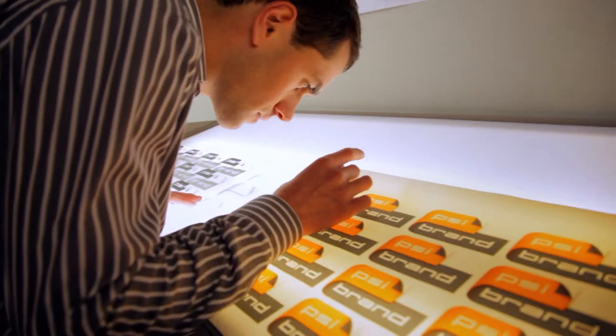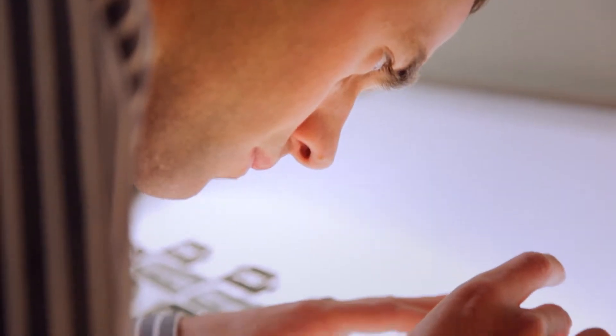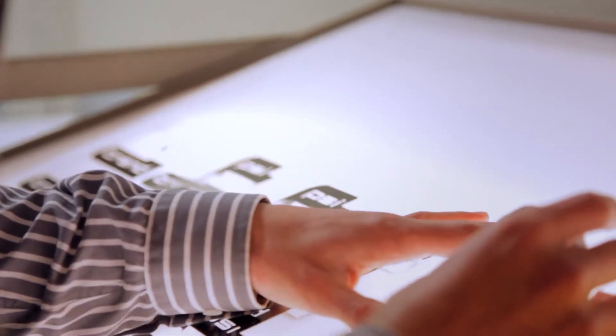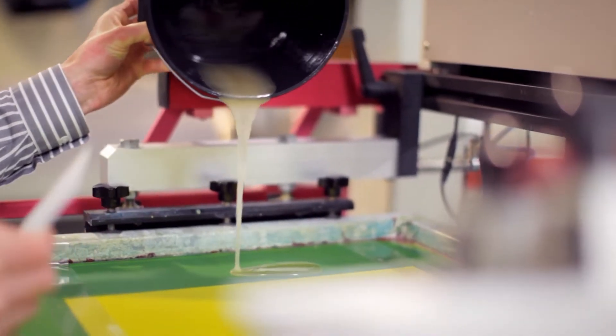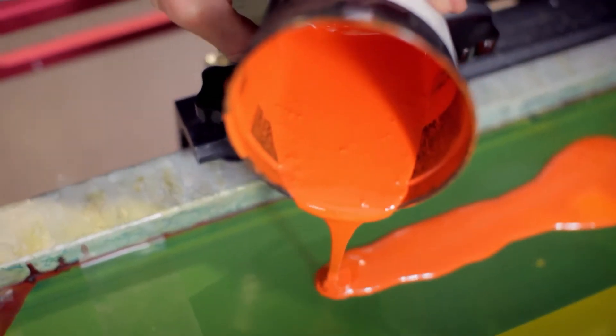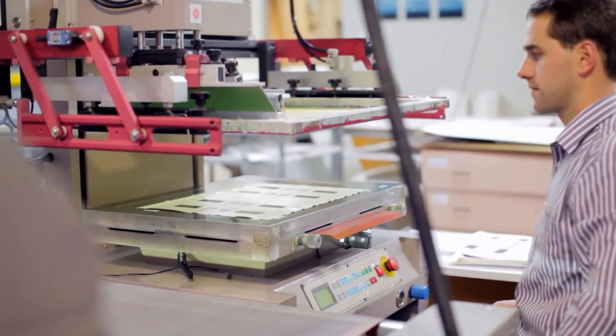Film negatives are used to carefully prepare screens for printing, with the ability to produce fine DPI images such as four-color processes — the same as used in photo processing. The print process utilizes the finest industry pigments and clear coats available, not only to achieve color brilliance but to promote an extended lifespan in the field.